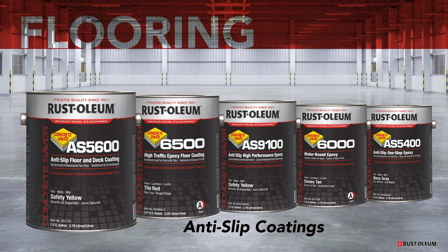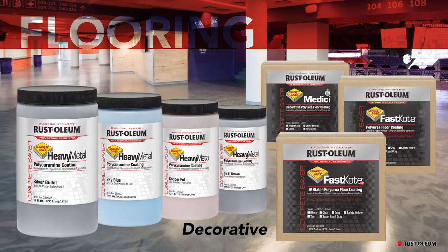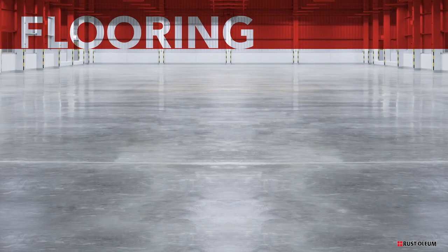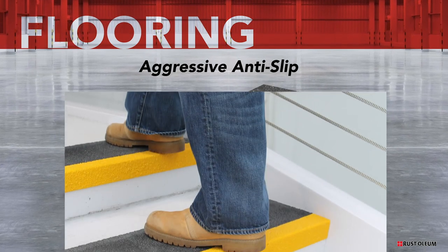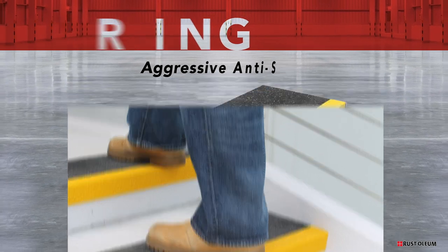Anti-slip flooring solutions or decorative floor coatings will enhance any space. For smaller applications or situations where you need a more aggressive anti-slip solution, Rustoleum now provides anti-slip floor coverings and adhesive products that require minimal surface prep and provide a simple solution.